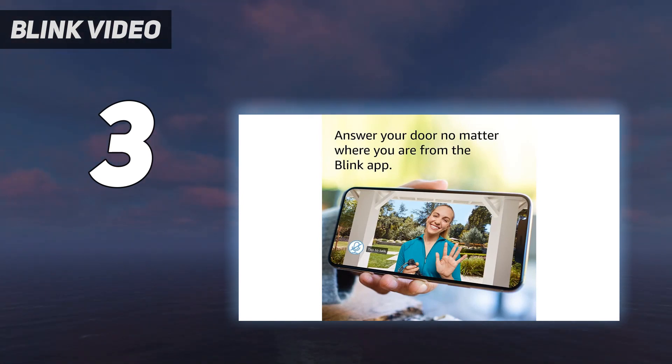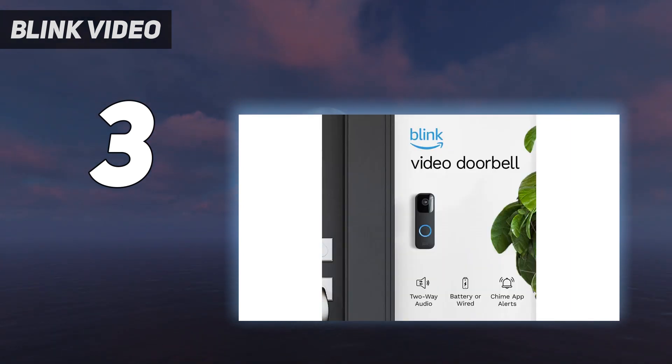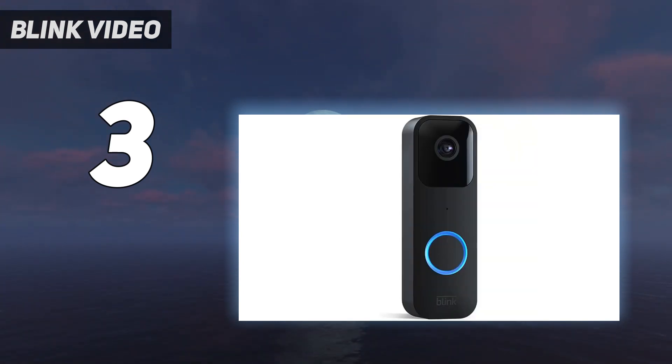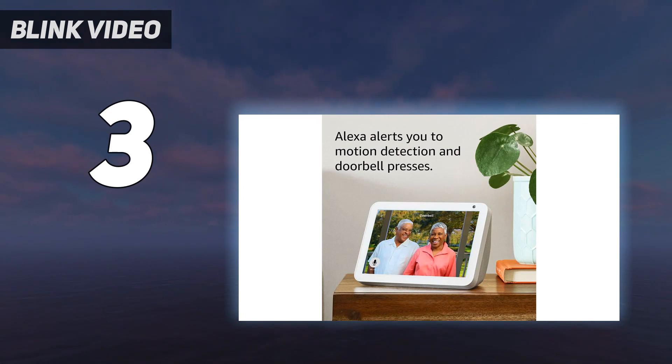The two-way audio is passable. Perhaps most impressive, the Blink Video Doorbell only needs 2 AA batteries to run for months. You can also connect doorbell wiring. We like that you can stick a USB flash drive into the Sync module to record video locally, and Echo devices can double as chimes. You can set activity and privacy zones and tweak sensitivity to reduce false positives, but there is no AI-powered person or package detection.